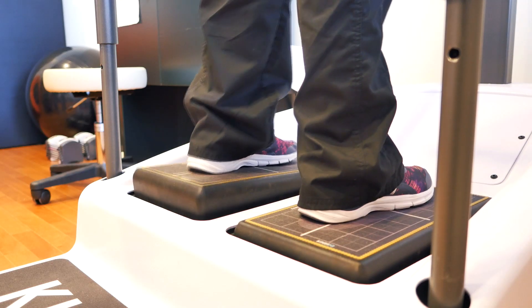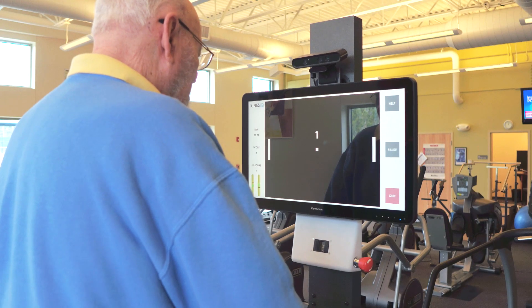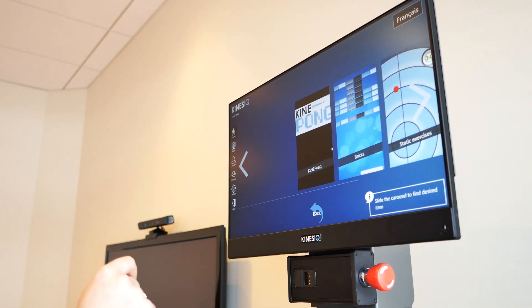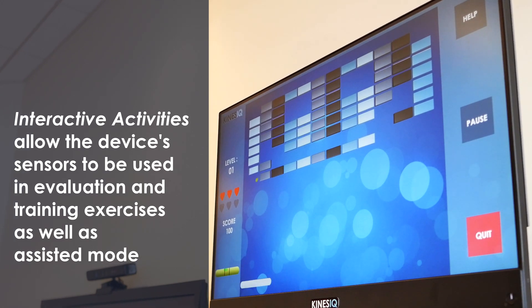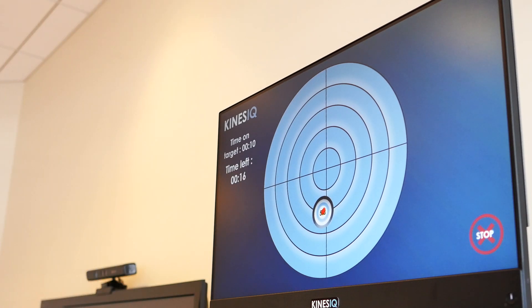We have many patients that have difficulties with gait. Gait and balance are the things we see the most here, in order to provide them independence. For these patients, we talk a lot about weight transfer, stepping, locking and unlocking the knees and hips, and standing posture. We also use the machine with the eyes closed, so we talk about proprioception. The goal is to give them more independence to deal with the things of their daily life.